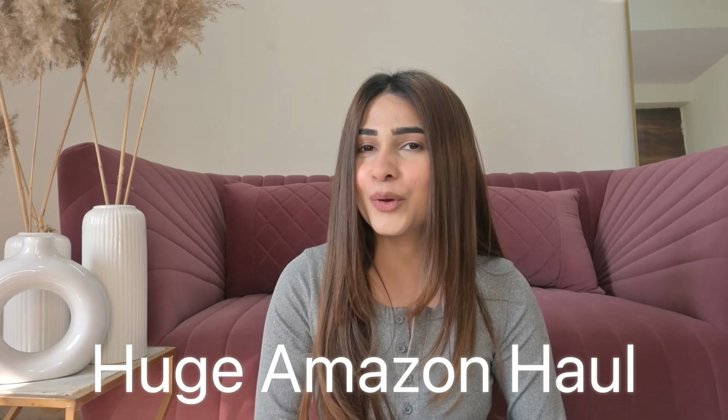Hi guys! How are you? Welcome back to my channel. Welcome back to yet another YouTube haul video. I'll give you a disclaimer — if you've seen all my Amazon hauls and you've been loving them so far, this video is going to be your favorite.